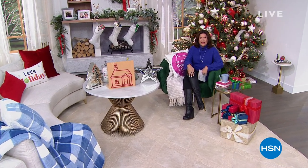Good morning and happy Tuesday. Welcome to Welcome Home with me, Alice. I'm Alice Perrone and we have a great couple of hours for you. We're going to get you ready for the holidays in a cozy way.